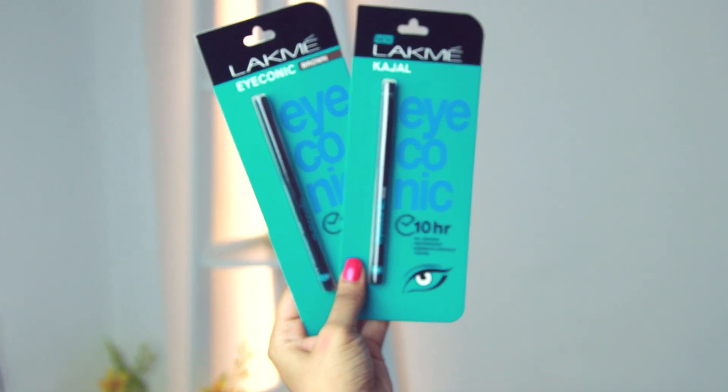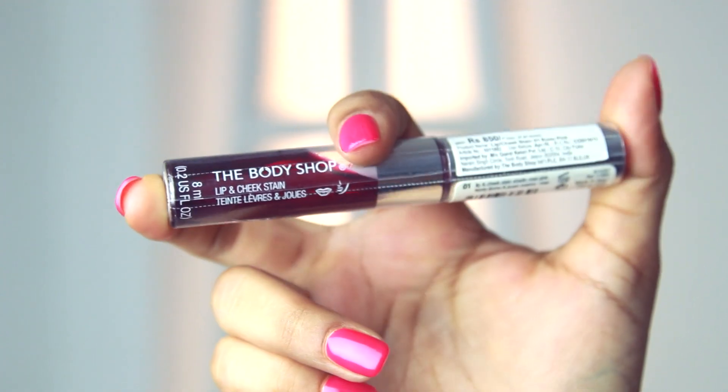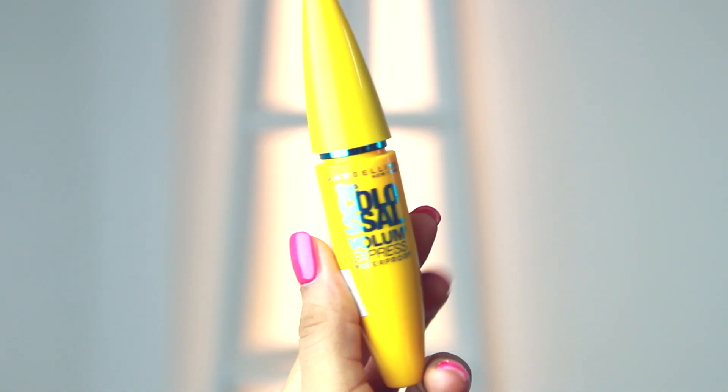I also bought you guys this lip balm from the Body Shop — it's their cocoa butter lip balm. I really love the scent, it reminds me of a chapstick I had as a kid, and anything that reminds me of my childhood is amazing. Next I bought you guys two eyeliners — one black and one brown — so you have a good choice. I also picked up my favorite Body Shop cheek and lip stain; I've used about three tubes of this already, it's one of my favorite lip and cheek tints. And I got you guys my favorite mascara — Maybelline's Colossal Volume Express, the waterproof variant.